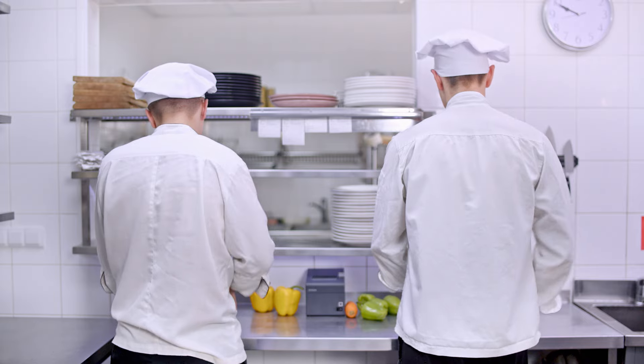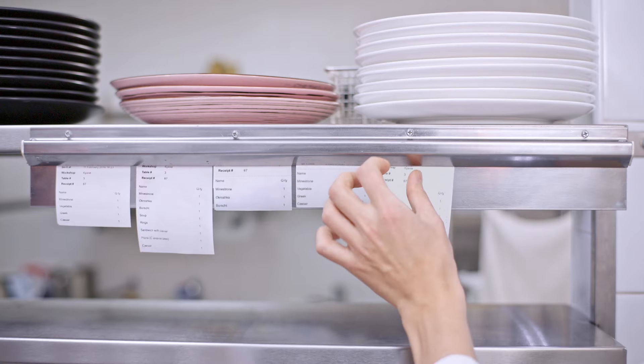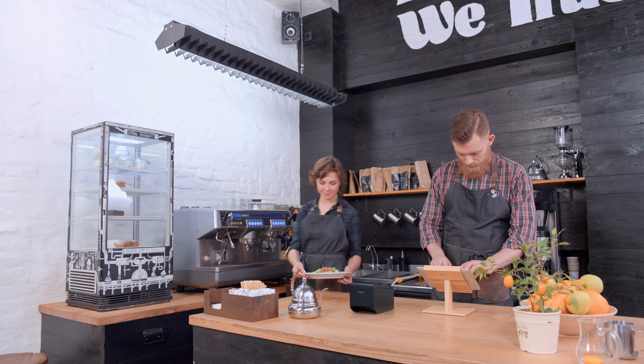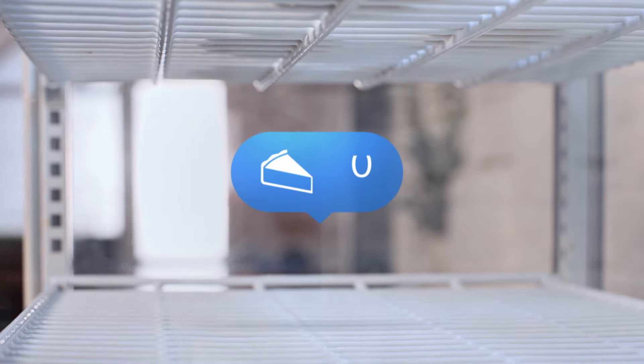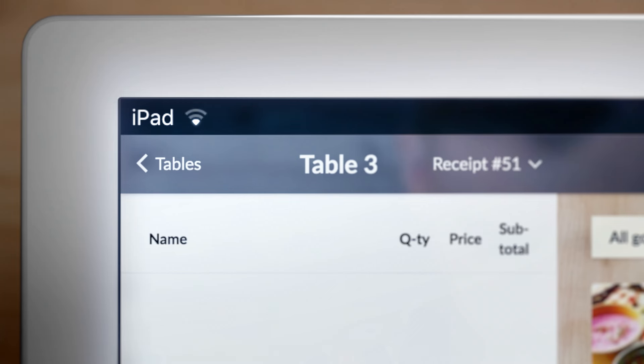The control brought to you by Poster makes your bar, kitchen, or inventory a perfect system. Poster updates what's left in stock in real time, and yes, it keeps working offline.